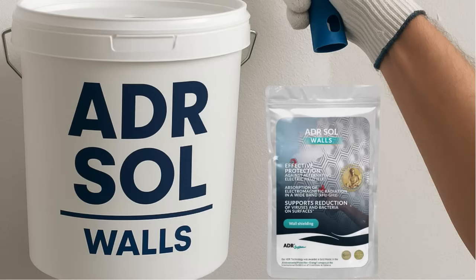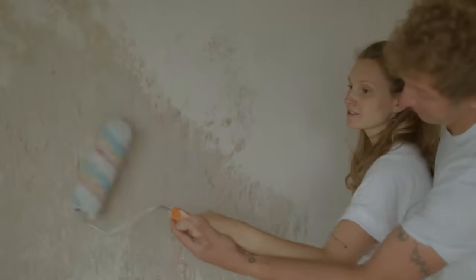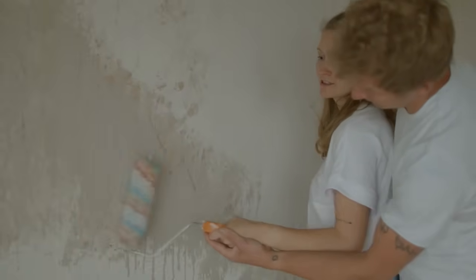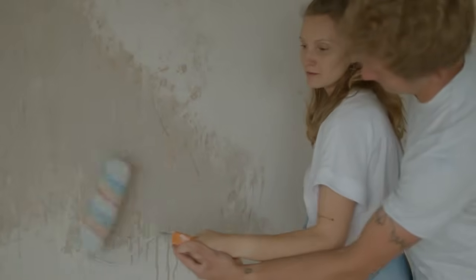Mix one sachet with water. Roll or spray until the surface stops absorbing. That's it. One transparent layer lasts for years, lets Wi-Fi and Earth's natural field pass unhindered, and needs no grounding.